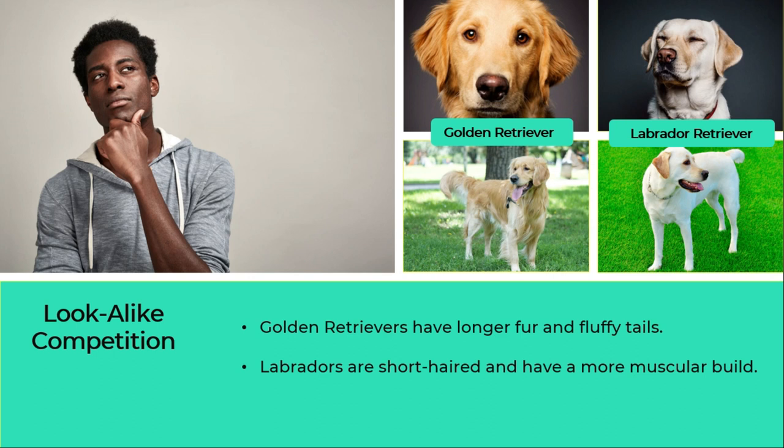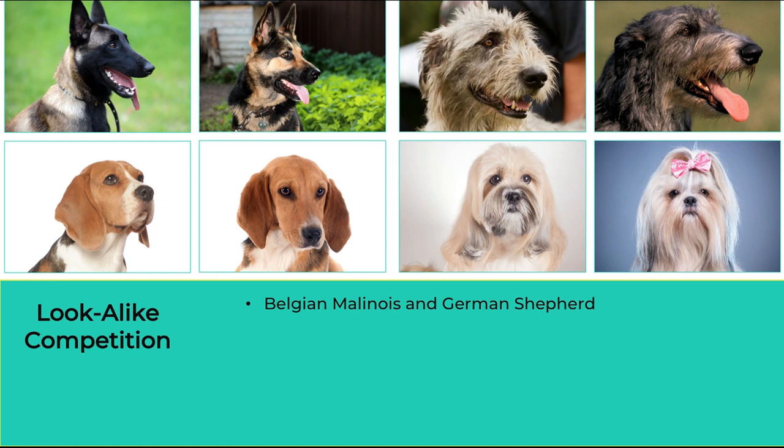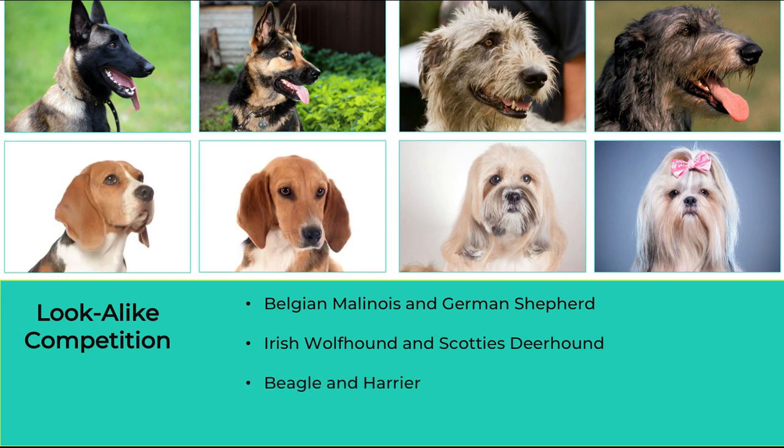Some other look-alike breeds are the Belgian Malinois and the German Shepherd, Irish Wolfhound and Scottish Deerhound, Beagle and Harrier, and Lhasa Apso and Shih Tzu.